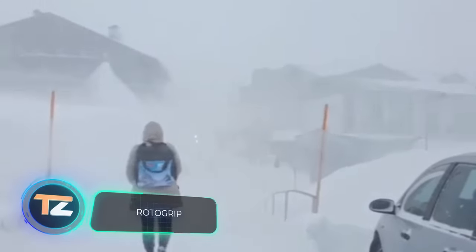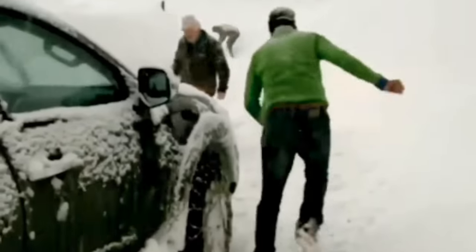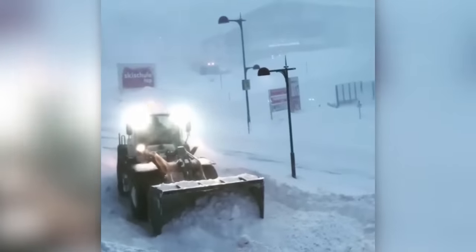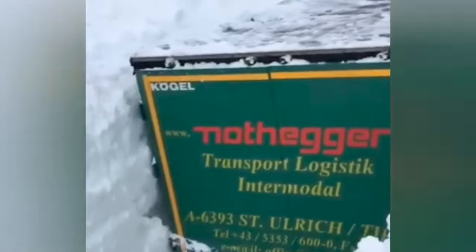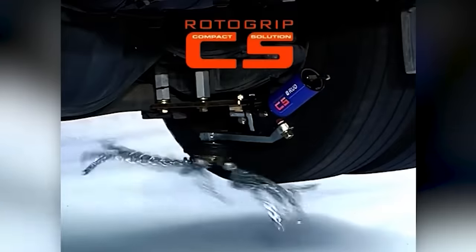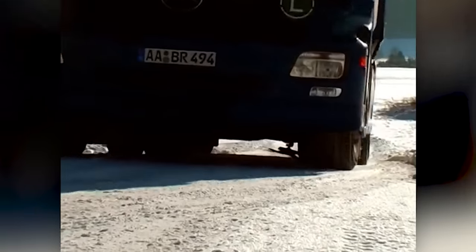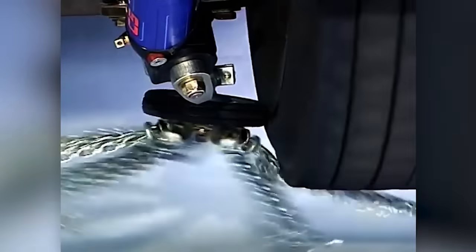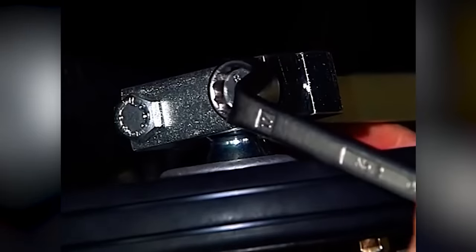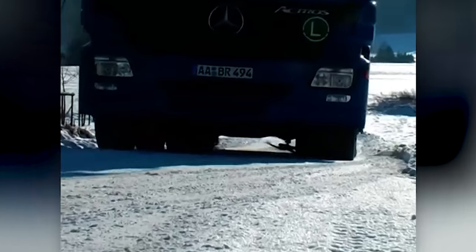Snowfalls are a challenge for every driver. This is how Austria's roads looked earlier this February — accidents, traffic jams, fallen trees, even familiar routes turned into a real obstacle course. German experts offer this system to feel more confident on the roads. It's simple: the chains rotate, get under the wheels, and thereby improve traction. According to tests, the driver gets 50% more traction than with standard winter tires. The system is suitable for passenger cars, buses, and trucks. It doesn't take up much space and can be activated with one button on the go.